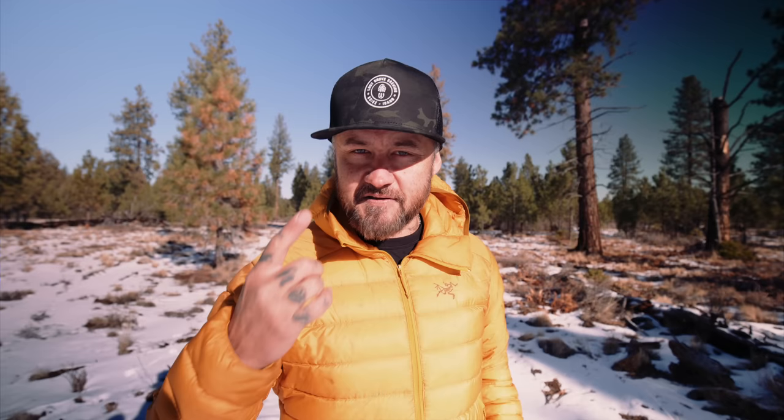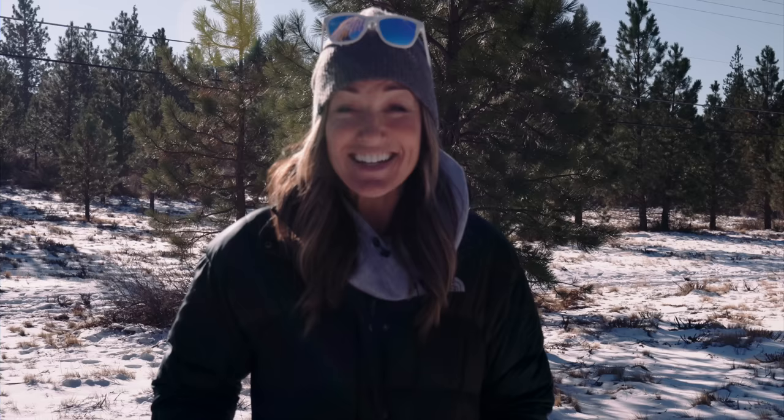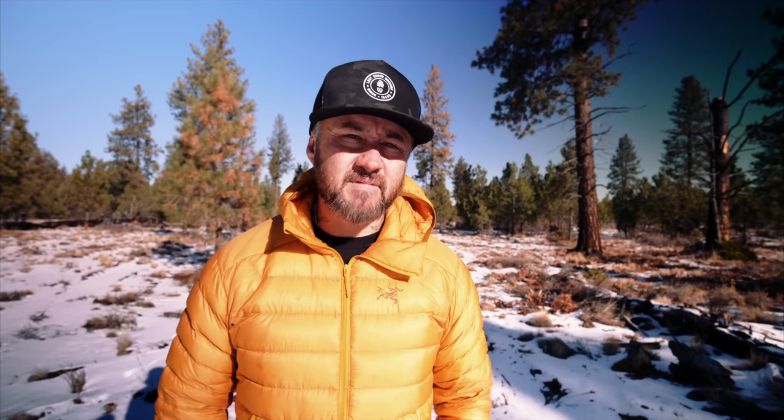When you hear 'deodorant' your first thought is underarm deodorant — but this is a whole other ball game. This is a full body deodorant. You can use it anywhere: armpits, feet, your hands, and even booty sweat — the sweat you get under your boobs and your booty. It's a real thing. You can put it in more places than I want to mention.